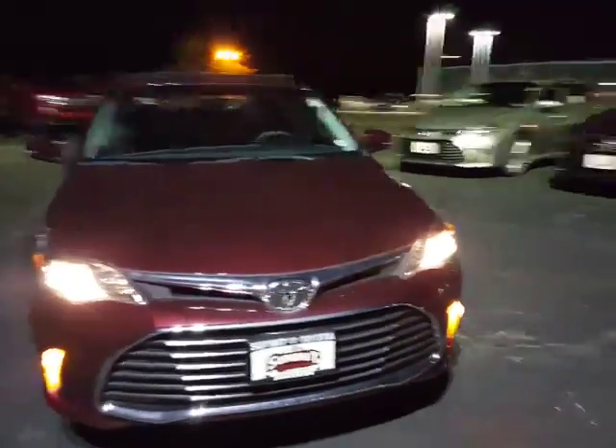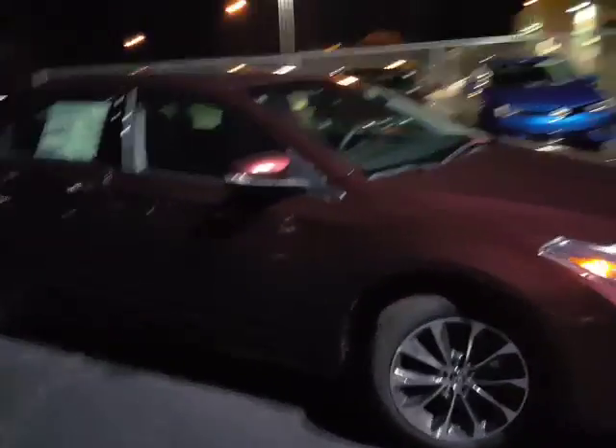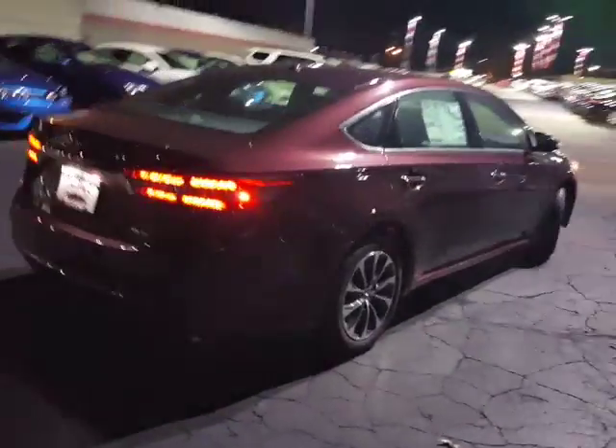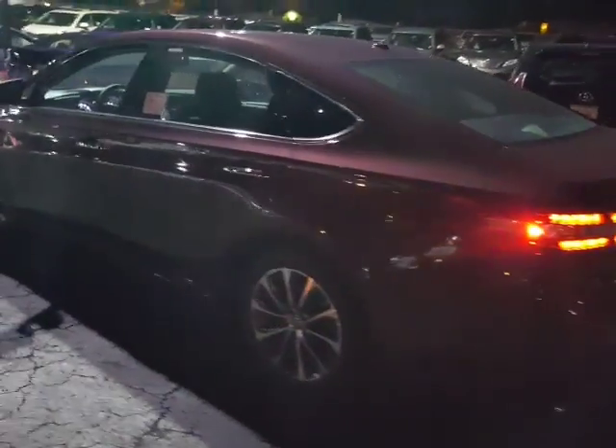Here's the front end of it. Side view with the wheels. Back tail lights are LED, and here's the driver's side.